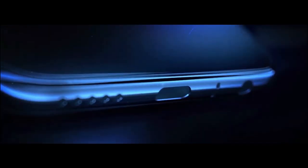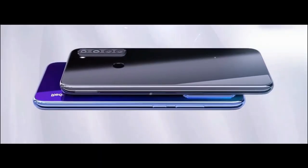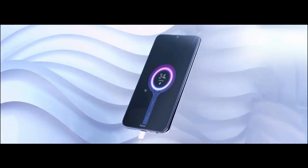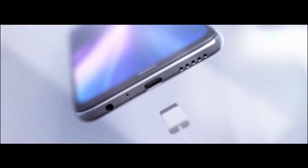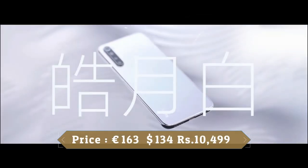There is a 25-megapixel camera on the front for selfies. This device is based on Android 9.0 Pie and packs 64GB of built-in storage expandable via a microSD card up to 256GB. It is powered by a 4500mAh battery with quick charge support.